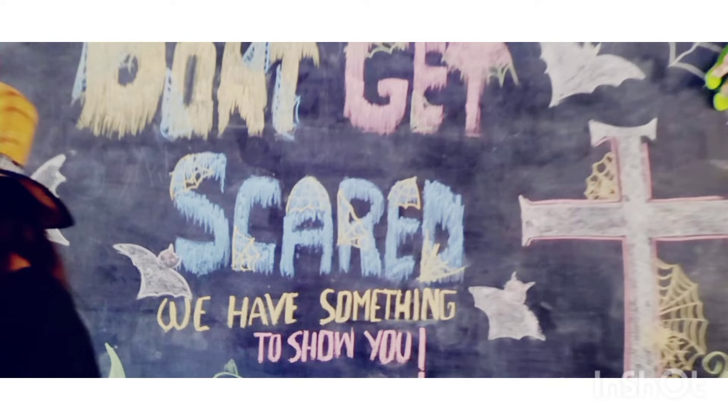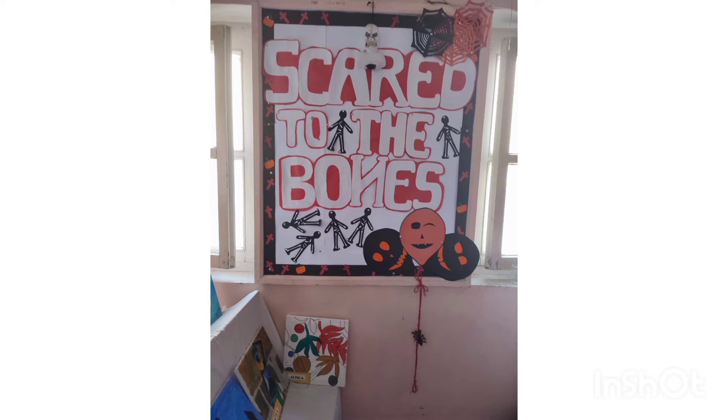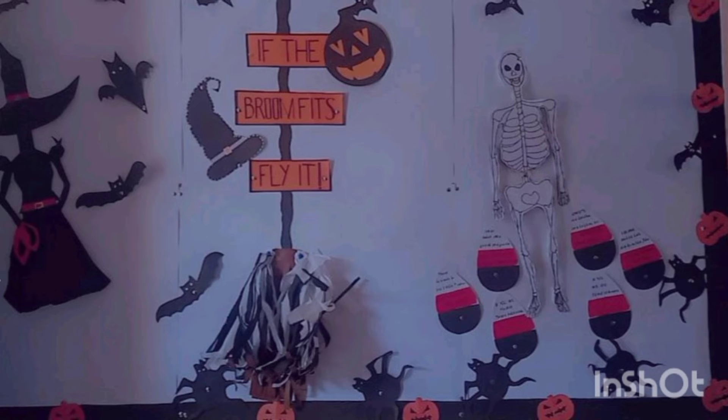Here it is written 'Don't get scared, scared to the bones.' All these charts are made up for Halloween. And this is a statue of a witch — look at this boat, look at the broom.